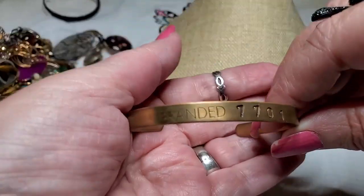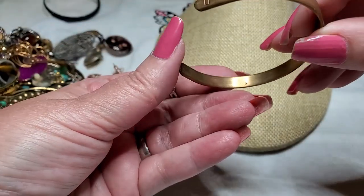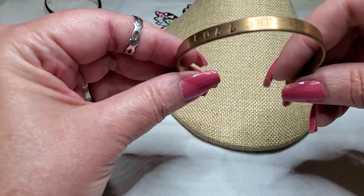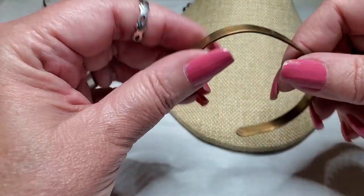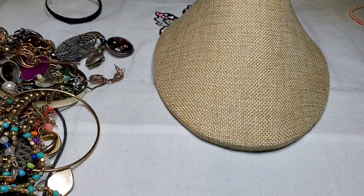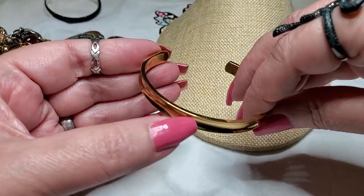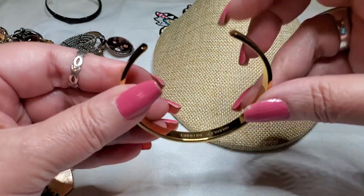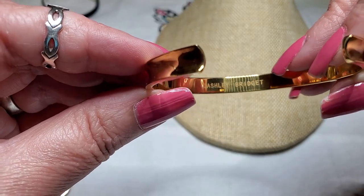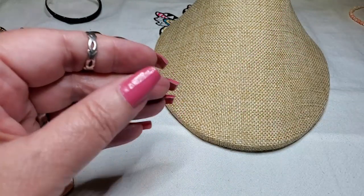Here is a bracelet — branded, and it has a number. I don't know what this is. This is brass. And then we have another bracelet — is this one of those bracelets that you put your hairband in? It says Ashley Bridget. Have to look that one up too. Nice, it's in good shape.